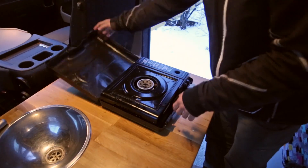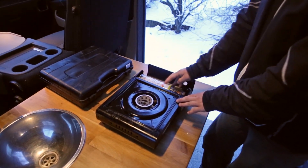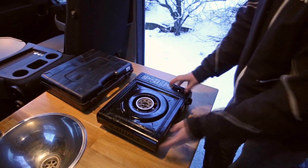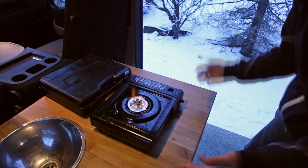So this is our stove — it's just a simple burner. There's a bottle of fuel here; we've gone through about three of them in a week, so not too bad. It locks into place and then you just light it like that and then you're cooking.